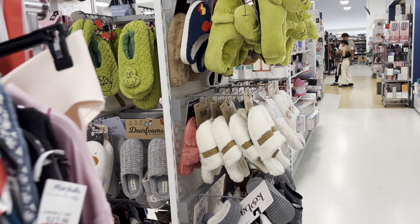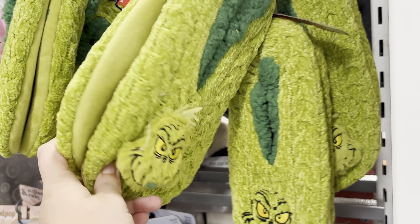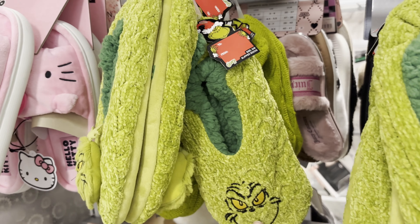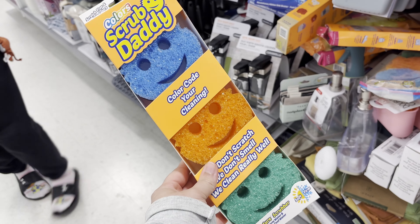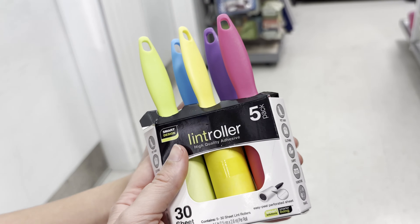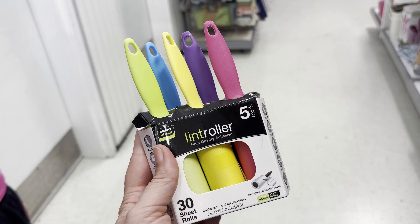We have this slipper option if you like this style more — it even has a little 'to/from' tag there — $6.99. I love giving practical items for gifts because you know they're going to get used. This three-pack of Scrub Daddies is $7.99. Mini lint rollers — great gift, five-pack — less than a dollar a piece.